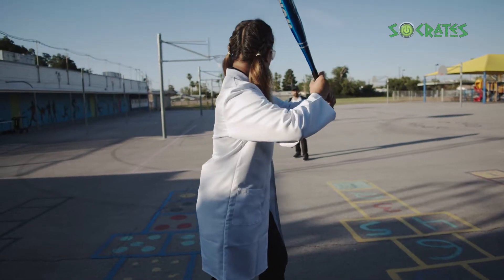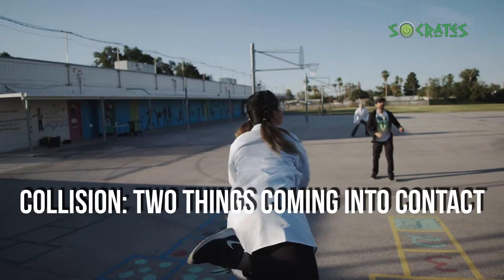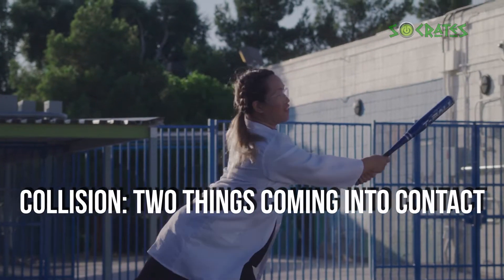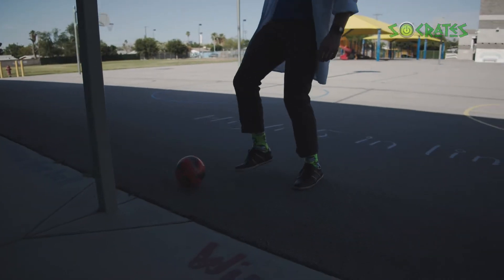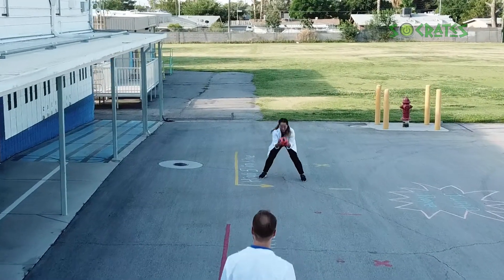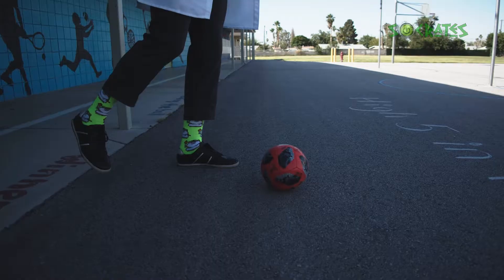Have you ever wondered what happens when two things collide? Colliding, or collision, describes two things coming into contact with one another. Luckily, we have Professor Petrie here to help. We'll use their help to assist us when making predictions about energy transfer. Did you notice the difference between his two kicks and the distance the ball traveled? Let's try that back in slow motion.